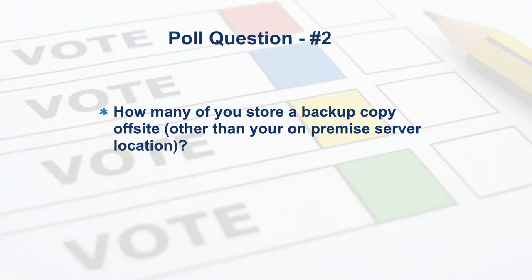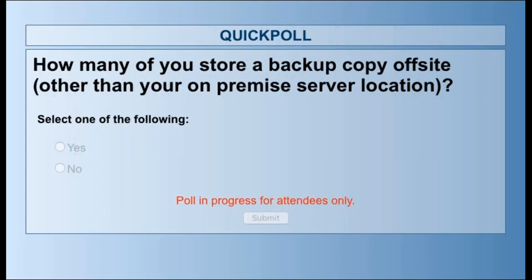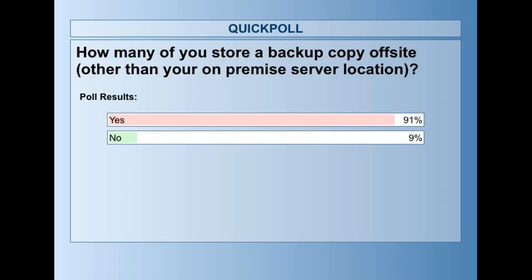Do you guys keep a backup copy offsite? This is important — whether you have a service that comes by and takes your backup to a secure location, you take a copy offsite yourself, or you push a copy up to a Pick Cloud environment. Nearly 100% of you voted. Over 90% of you keep your backup in a different location, which is very good.